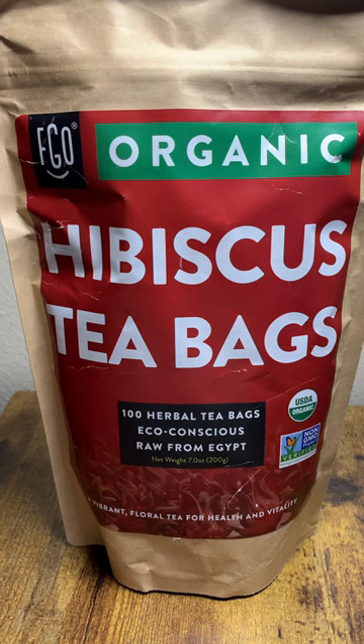The aroma of the tea is floral and significantly fruity, with a hint of tartness. As you take a sip, the flavor profile of the tea is immediately noticeable. The tartness of the hibiscus is balanced by a subtle sweetness, creating a complex and well-rounded flavor. You may also detect a slightly citrusy note, which adds a bright and refreshing quality to the tea.